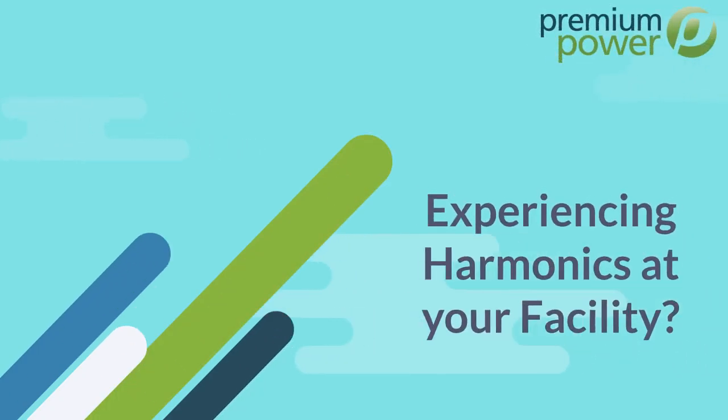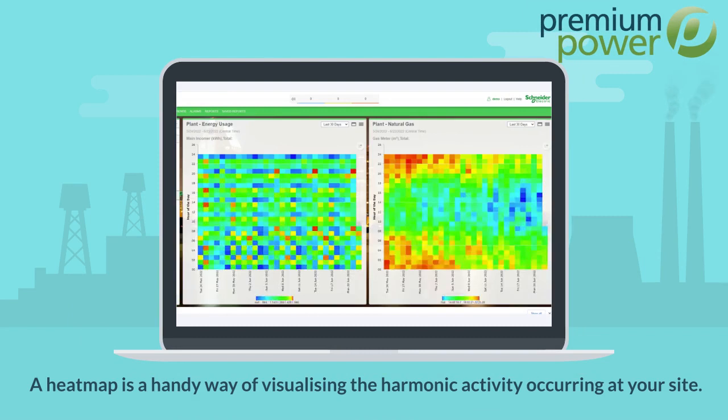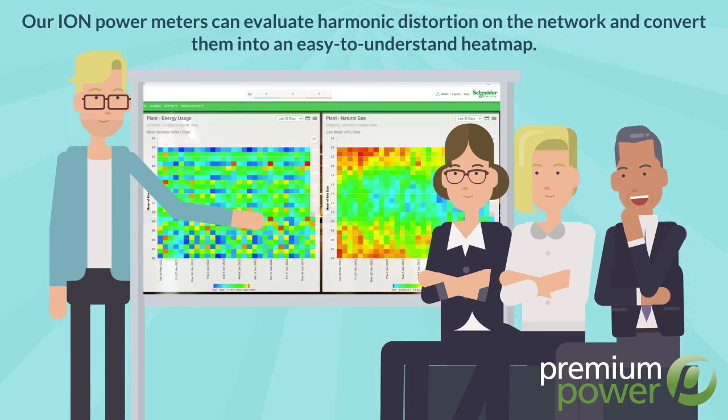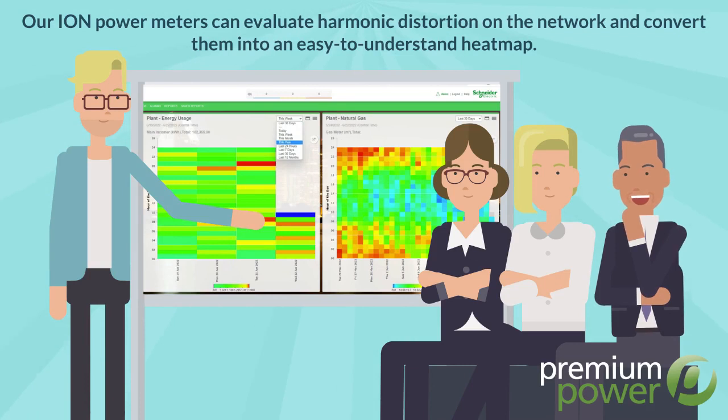Experiencing harmonics at your facility? A heatmap is a handy way of visualizing the harmonic activity occurring at your site. With a little customization from our PME team, our IAM power meters can evaluate harmonic distortion on the network and convert them into an easy-to-understand heatmap.